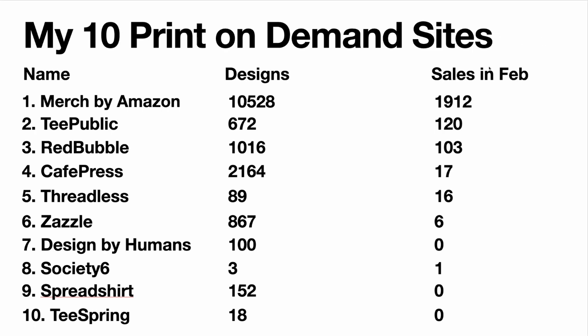Here's a summary list of all 10 sites. February is a hard month to sell — one of the slower months — so these numbers aren't typical. You can see that sites with more designs tend to sell more. Sites like CafePress and Zazzle show you can still earn passively from old uploads, but sales will slowly drop off if you stop adding. If you have limited time, pick your top three platforms and push hard toward those while letting the others slide a bit.